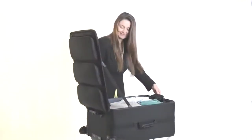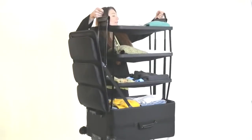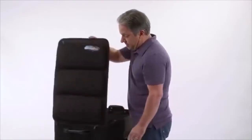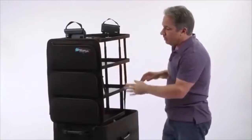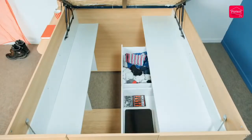Number 56: Shelf Pack — a shelf-integrated suitcase. Number 55: Space Saver Bed — maximizes your room space.